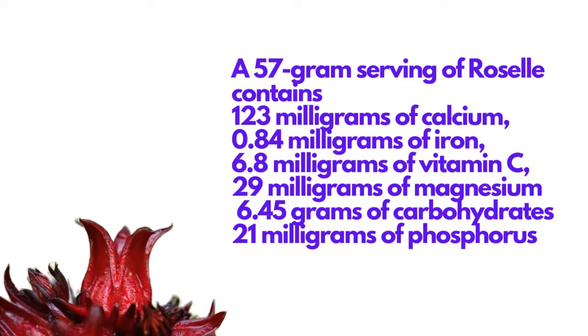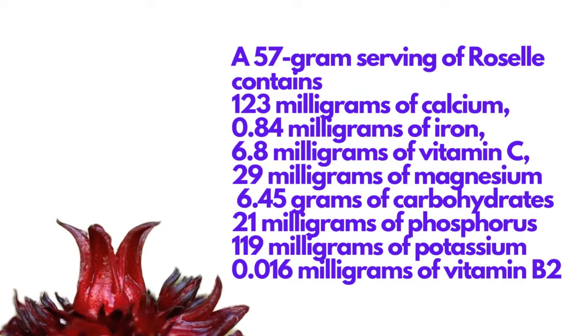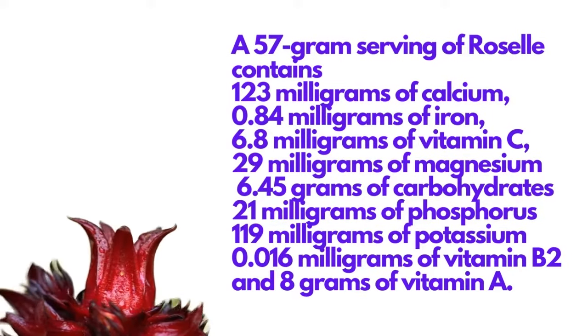A 57-gram serving of roselle also contains 21 milligrams of phosphorus, 119 milligrams of potassium, 0.016 milligrams of vitamin B2, and 8 grams of vitamin A.